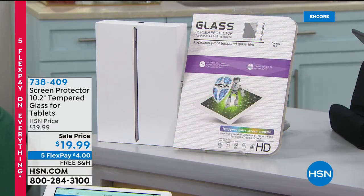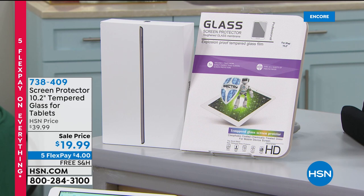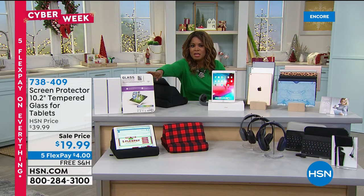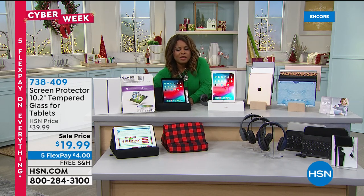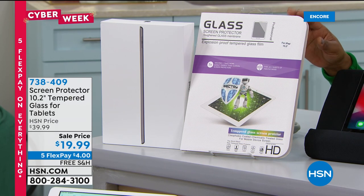We're going to be offering an amazing value on an Apple Watch coming up. We also have a Minolta camcorder. And just to remind everybody — if you'd like the screen protector, that's what goes over your 10.2-inch iPad. Normally around $30-something, it's under $20. I would definitely add that to your order — free shipping and handling, only $4 on flex pay, and fewer than 300 remaining.